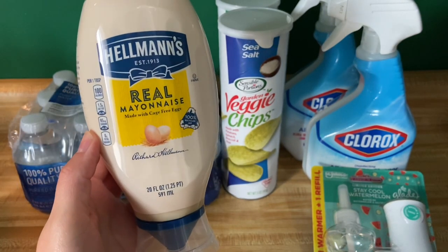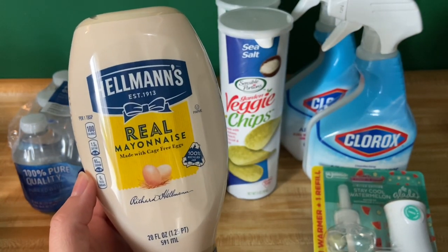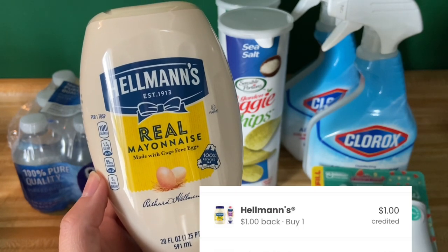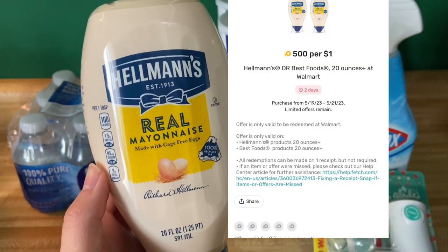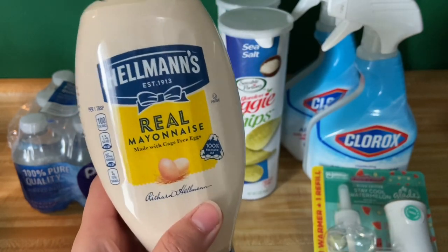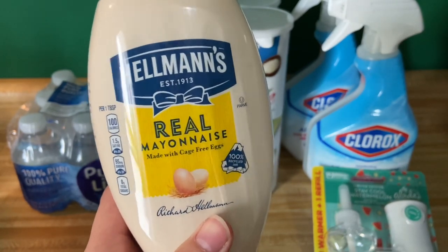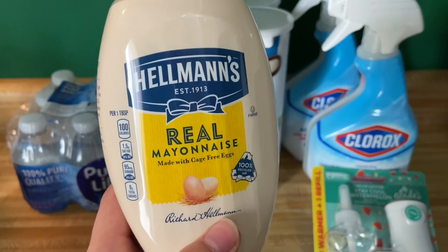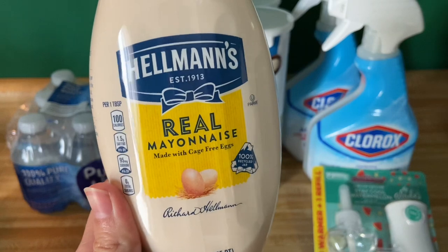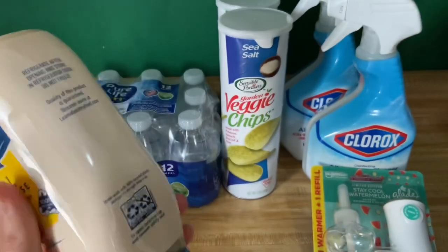Next up we have the Hellmann's Real Mayonnaise — this is the 20 fluid ounce. This is $5.48. You'll submit over to iBotta for $2 back, $1 back on Coupons.com, and then over on Fetch I got back $2.74, making it completely free and a little bit of a moneymaker. Now I know for the spicy kind there are Shopkicks for that, but the spicy one is not something I'm going to use — I'd rather get this one that I know my family will actually use. It just depends whichever one you guys want to get.